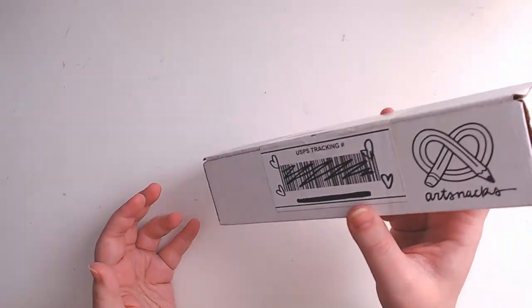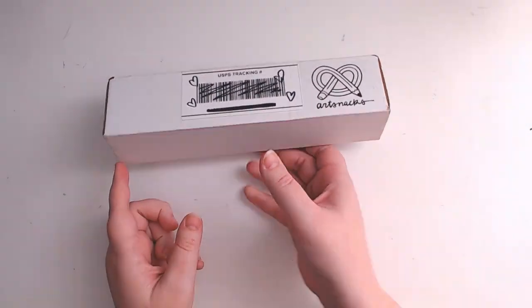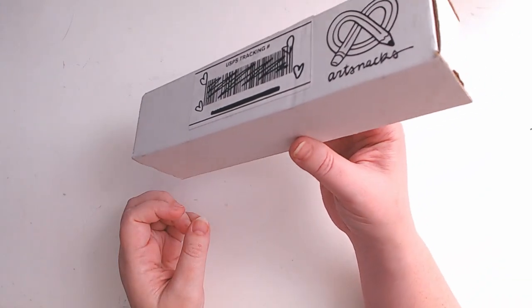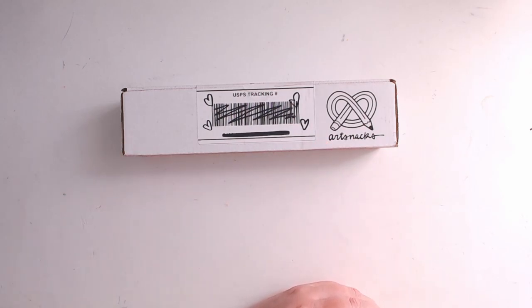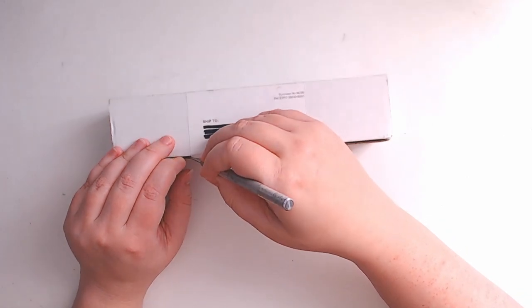Something in here sounds big — whatever is in here sounds like it takes up about this much of the box when it shifts. Originally I was going to say it was paint, but it feels like a box, and I don't think this is weighted enough to be a big tube of paint. We just had a lot of brush pens so I don't think we'd get another box of that. There's no use in guessing, so we'll just go ahead and open it up.